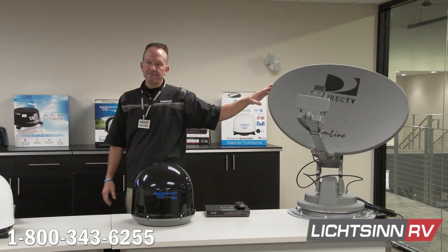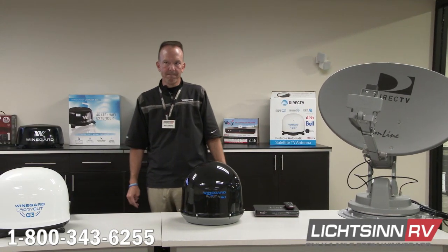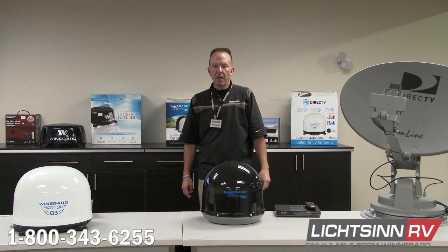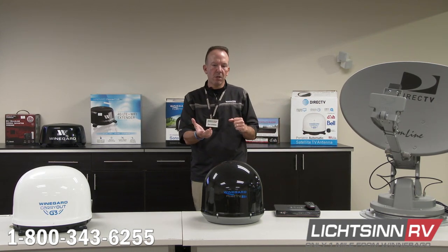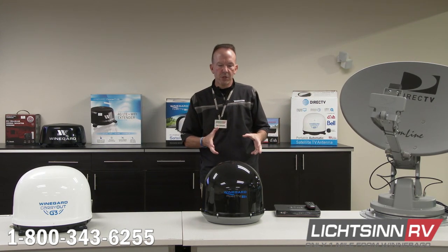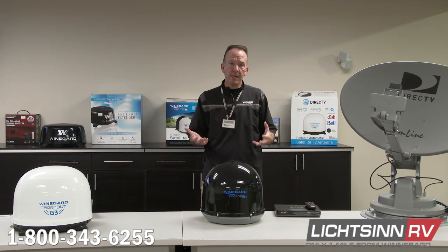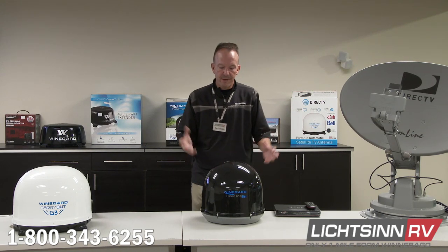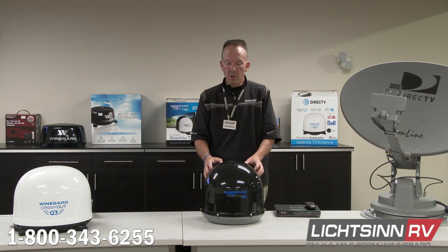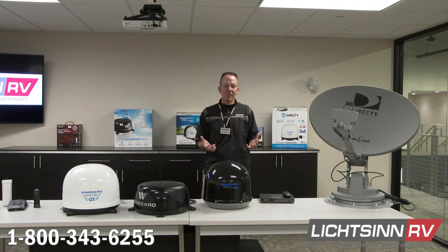A viewer asked: on a used RV with an old box-style analog TV, will satellite work without changing out the TVs? Yes — if you have analog TVs you're probably already using a converter box for local off-air signals. We can still use satellite options with a different cabling system going into that TV. The only downside is you won't receive any high-definition programming. If you want a better viewing experience, swap out the TV — they're so inexpensive now it becomes more cost-affordable.